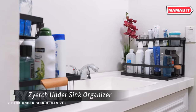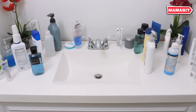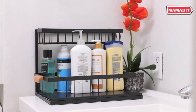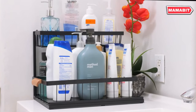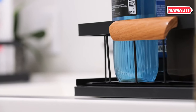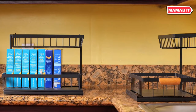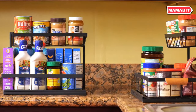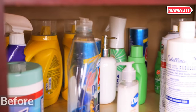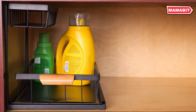Maximize your storage potential with the Zierch Undersink Organizer. This two-tier system reclaims 40% more space around pipes, bringing unparalleled organization to your undersink area. Crafted from premium metal, this organizer outperforms plastic alternatives. Its grid-structured shelves ensure superior stability and water drainage, guaranteeing long-lasting performance. Experience effortless access with the pull-out bottom shelf, designed to navigate around water pipes. With a robust 50-pound capacity, it easily handles heavier cleaning supplies.